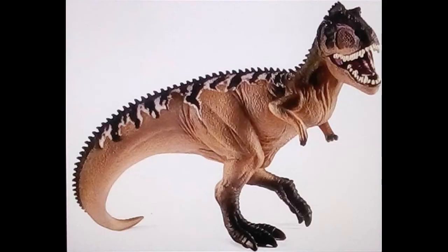Next we have another repaint, which is Giganotosaurus — or Gigantosaurus, whatever you like to call it. The painting has improved, but not the pose, and that is all there is to say on this one.